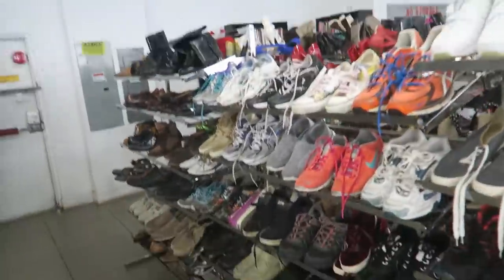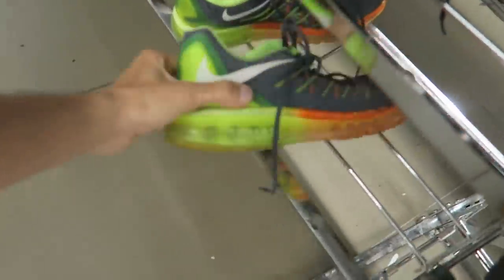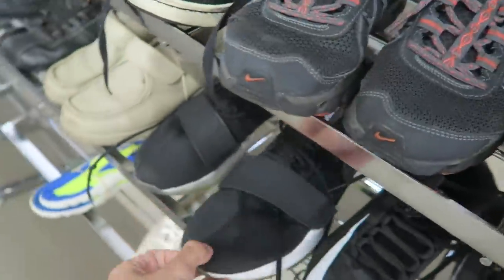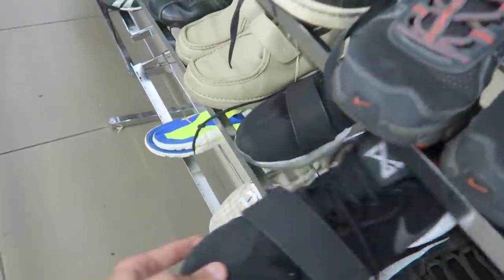As far as shoes go, doesn't seem like they have anything good. There are some Air Maxes but they're totally beat — eight bucks. Some basketball shoes but nothing good.